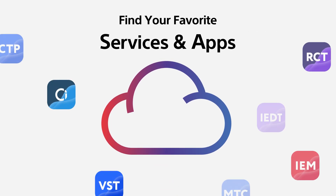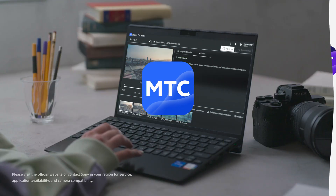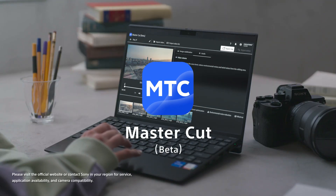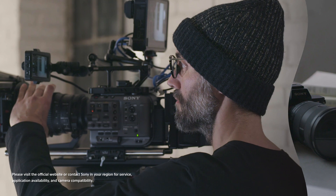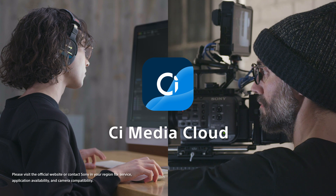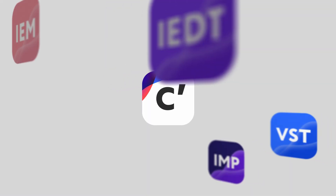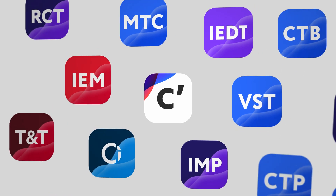Creators Cloud also provides services and apps for various purposes. MasterCut is a web service that streamlines a foundation for video editing with cloud AI technology. C Media Cloud supports collaborative production for teams. Many more services and applications that support creation can be easily accessed.